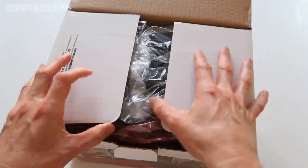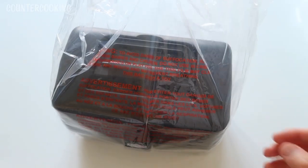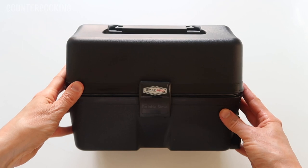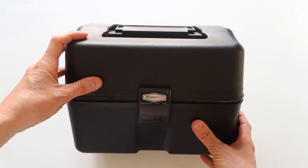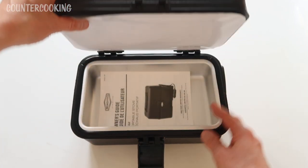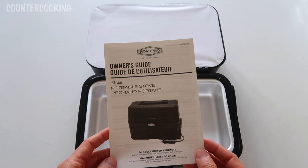Let's open it up. Here is the unit — once again it's super lightweight, still surprised at how light it is, and it seems really sturdy. I was hoping there'd be documentation inside, and there is — here is the owner's guide.